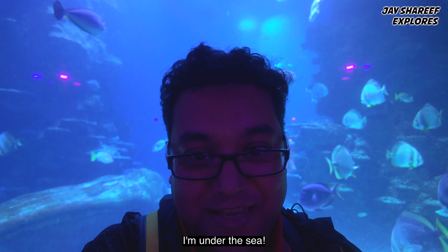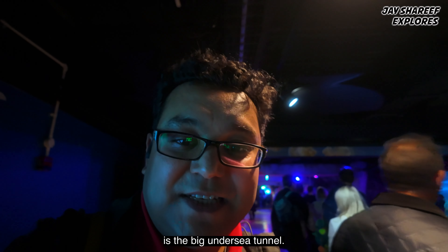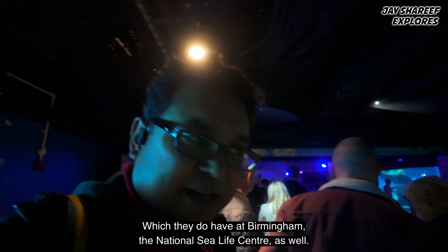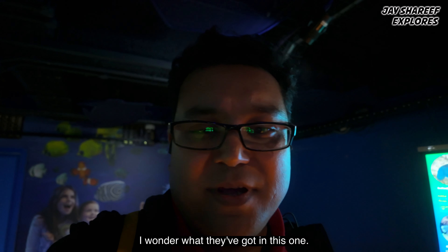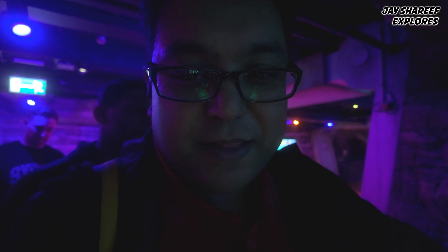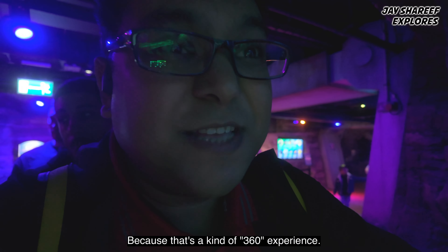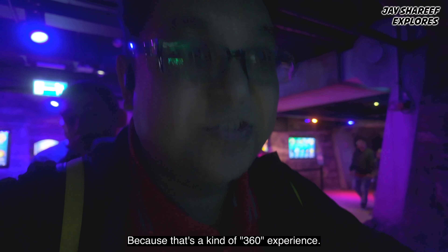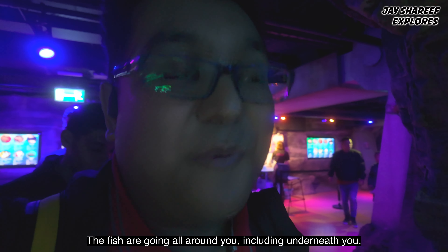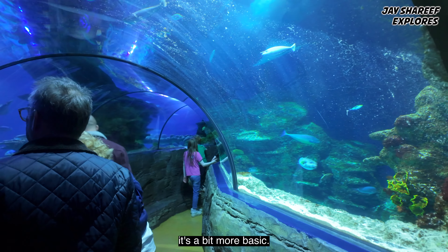There's a huge queue suddenly and what the queue is for is the big undersea tunnel, which they do have in Birmingham at the National Sea Life Centre as well. This one is definitely different from the national one — that's a 360 experience where the fish go all around you including underneath you, but here it's a bit more basic.